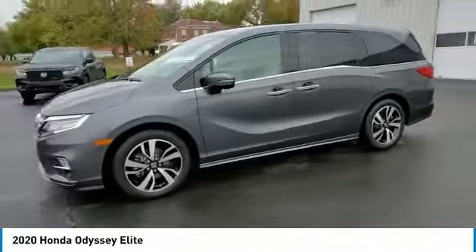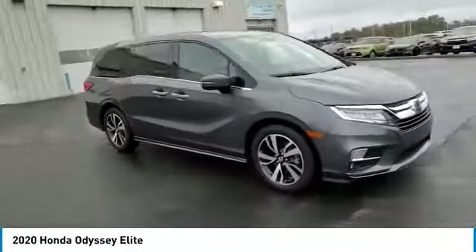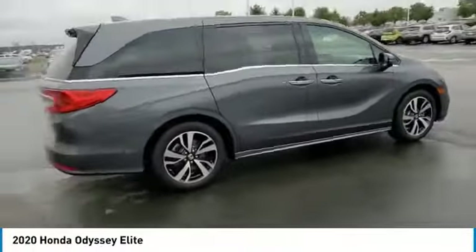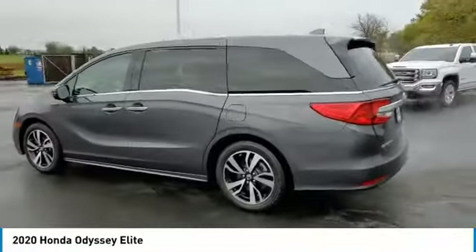This vehicle has less than 20,000 miles. Here are some of this vehicle's great options: electronic stability control, power lift gate, brake assist, traction control, remote keyless entry, fog lights, four-wheel disc brakes, power moonroof, rear window defroster, security system.